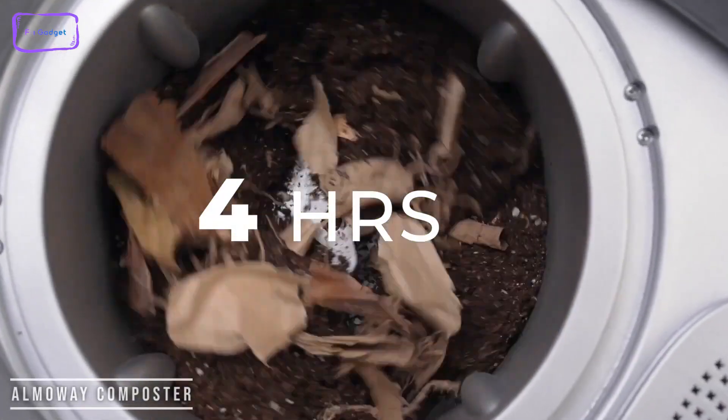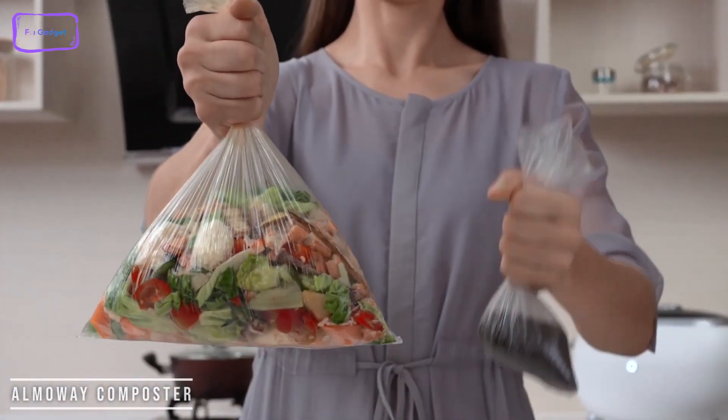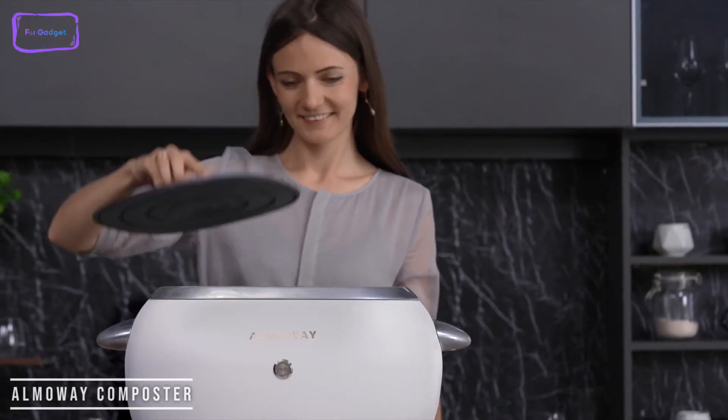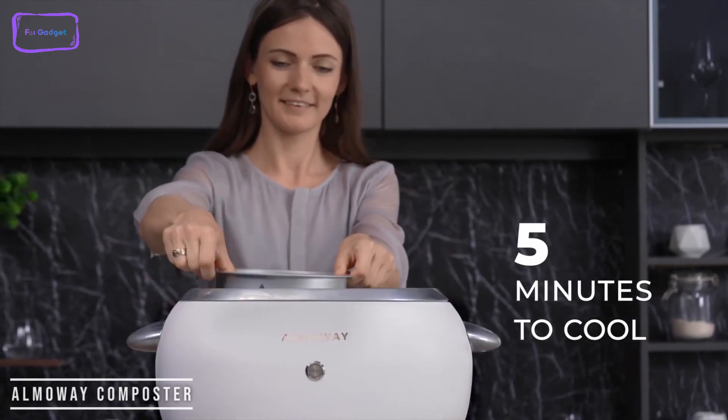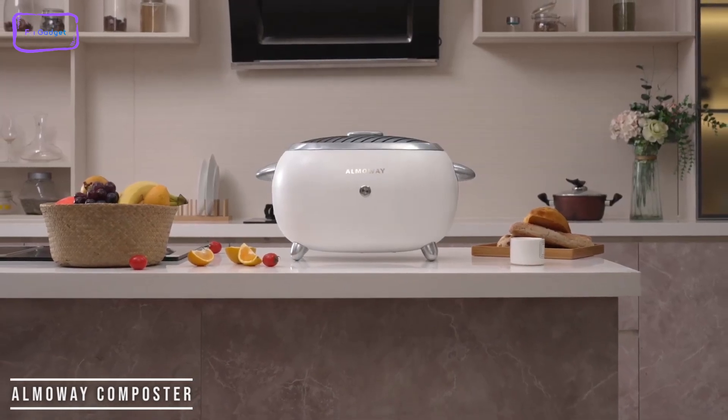Imagine just putting in your food scraps, pressing a button, and having nutrient-rich soil produced for your garden. It's so earth-friendly, and it doesn't allow any bacteria to be produced thanks to the built-in UV-C light. The Amaway comes in two colors — black or white — and shipping started in March 2023.